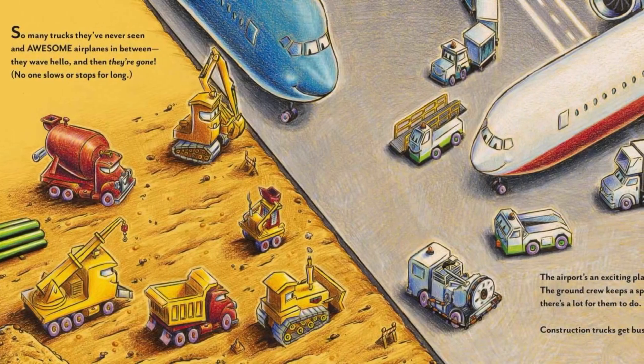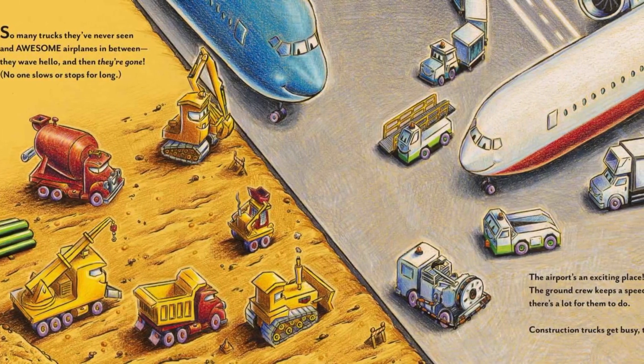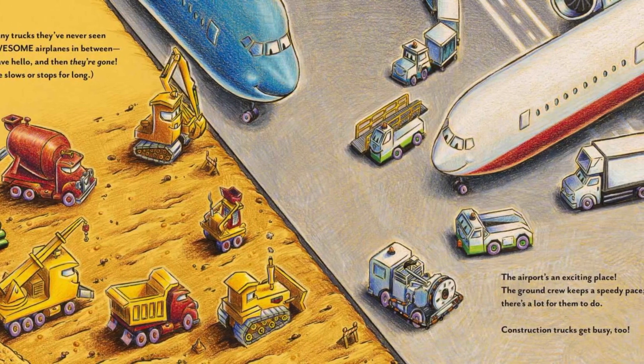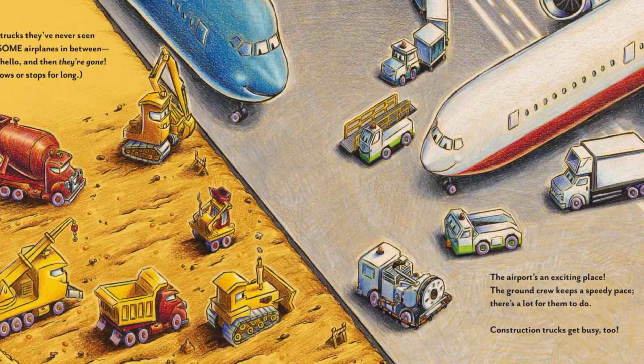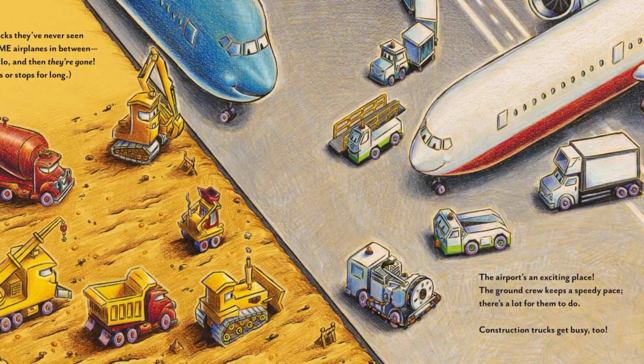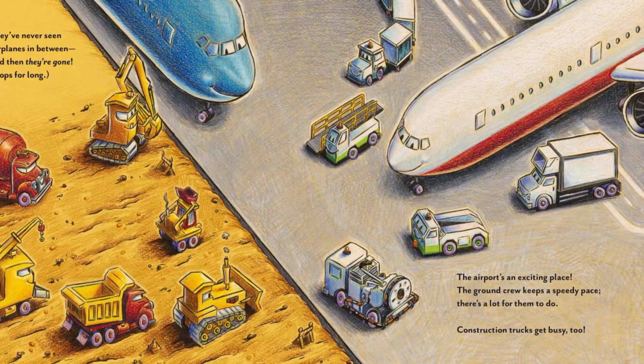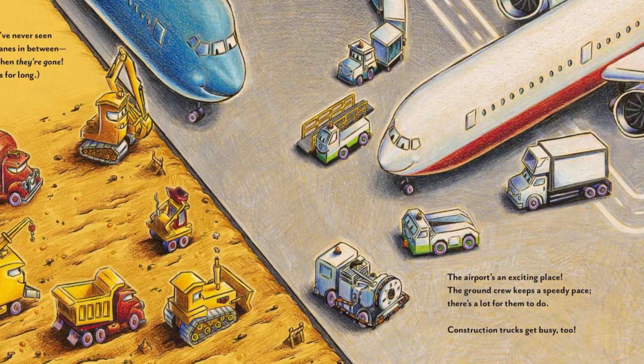So many trucks they've never seen, and awesome airplanes in between — they wave hello, and then they're gone. No one slows or stops for long. The airport's an exciting place. The ground crew keeps a speedy pace. There's a lot for them to do. Construction trucks get busy, too.